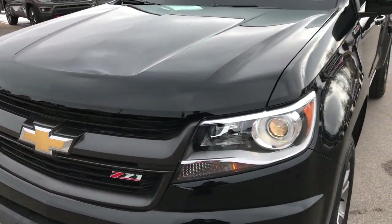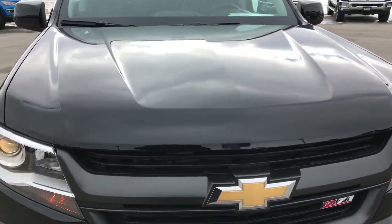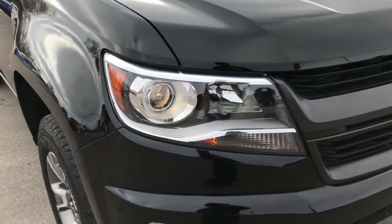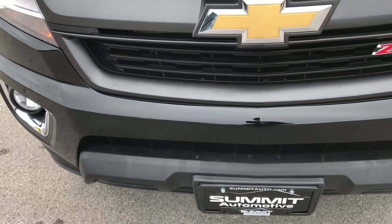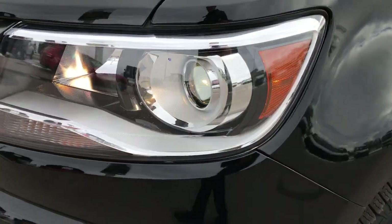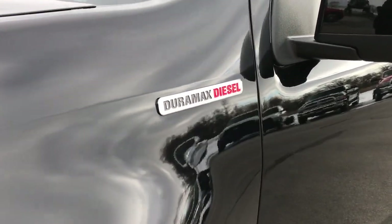Today we are checking out this super clean 2016 Chevy Colorado. This one has the 2.8 liter Duramax diesel in it. From this HD video you will be able to tell that this truck is very, very clean all the way around. It has the factory fog lights, the projector lamp headlamps, and black is the color — Duramax diesel.